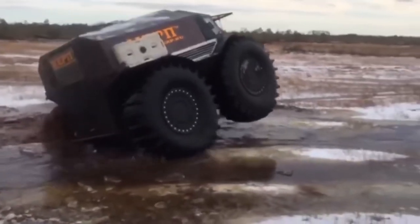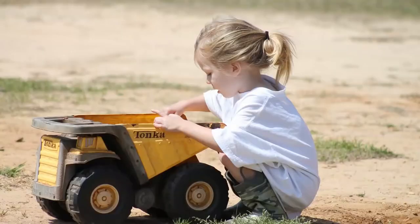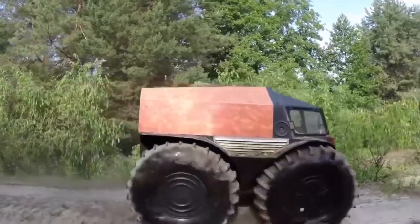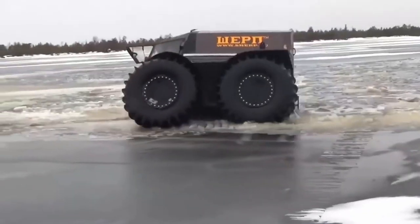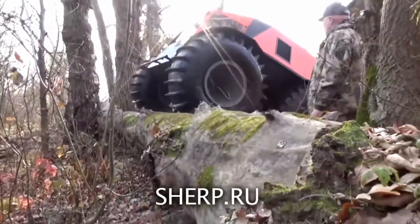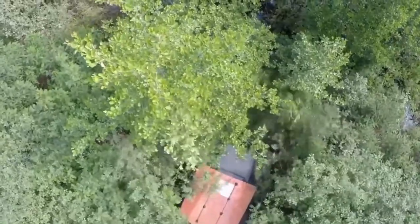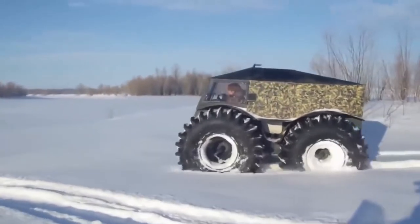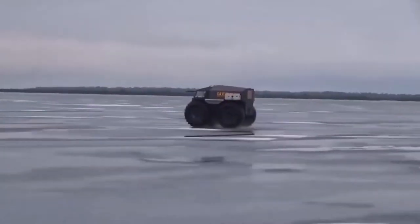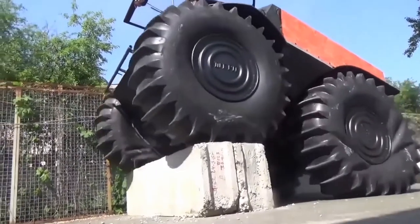Though it looks like an overgrown Tonka truck, this giant wheeled all-terrain king isn't something you'd let your child play with. This is the Sherp ATV from Russian technologist Alexey Garagashian. With wheels over five feet tall when fully inflated, the Sherp is designed to conquer virtually any terrain, including even the most undeveloped wilderness. With over two feet of ground clearance, Sherp's body easily clears many obstacles, and its massive self-inflating tires allow the vehicle to adjust to different ground features.